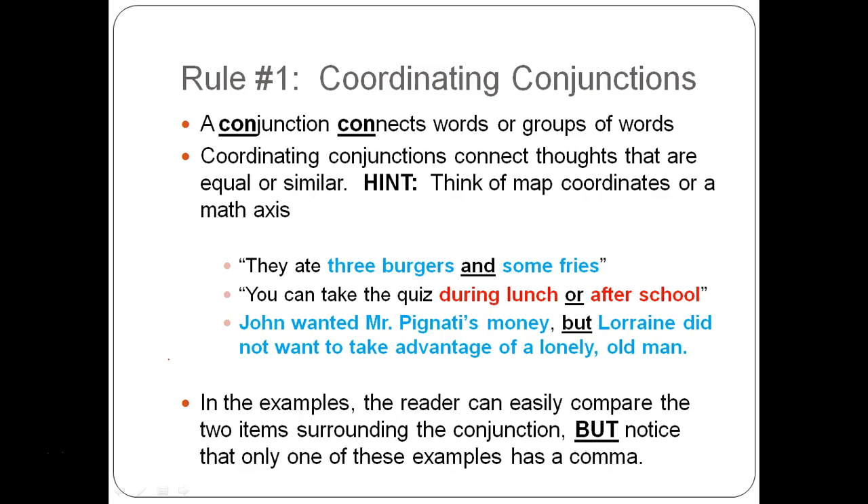When we're talking about coordinating conjunctions, think coordinates — they connect thoughts that are equal or similar. So while you're thinking about math and talking about a graph or a map, we're talking about coordinates, coordination.